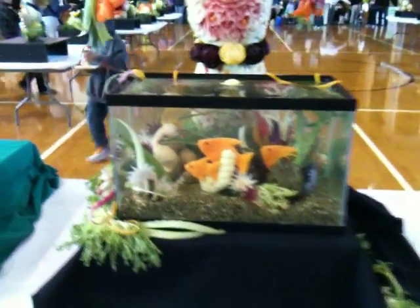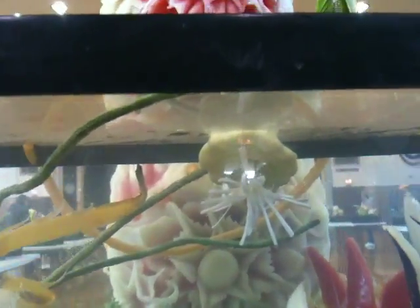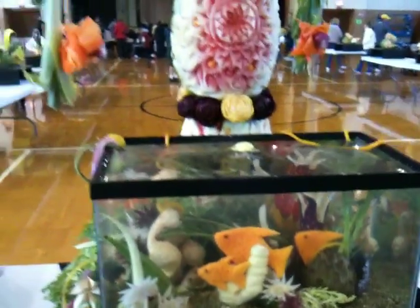So here we have Nicole Bennett's display. She's got a whole fish tank full of all kinds of fish, including jellyfish. Really cute, really creative.